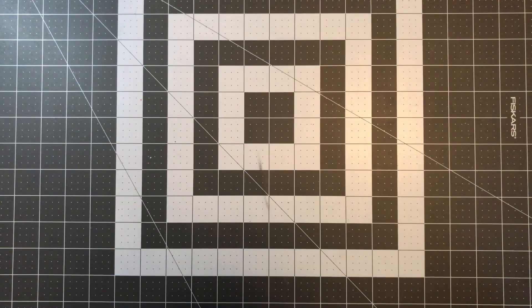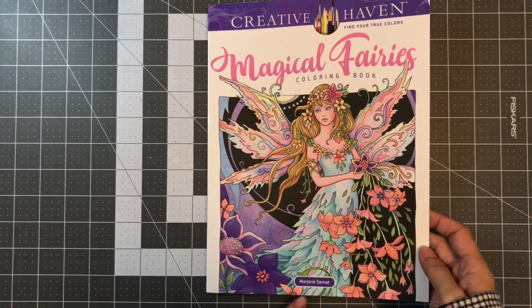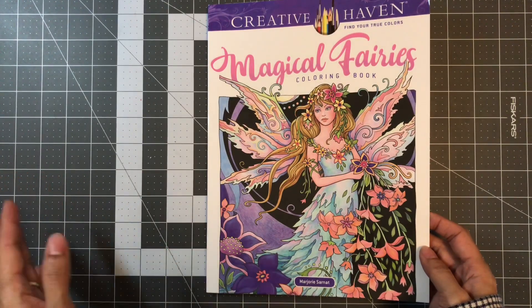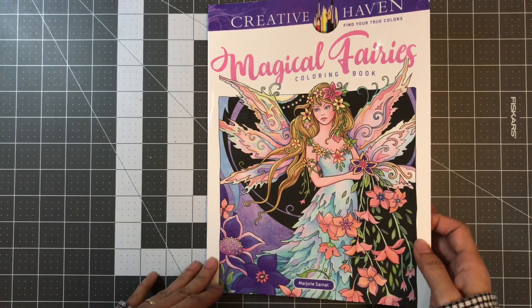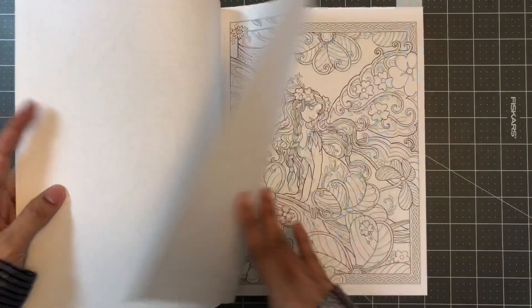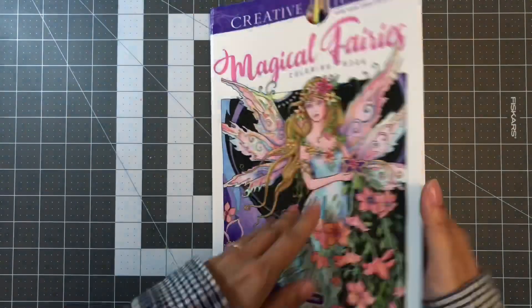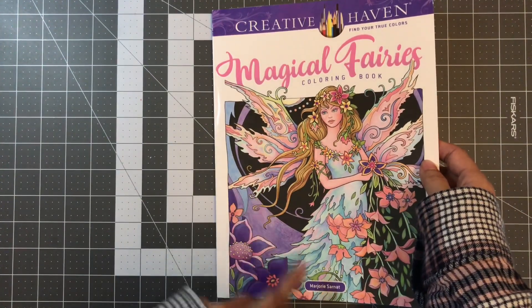This past week I ended up getting Creative Haven Magical Fairies by Marjorie Sarnat. It was $3.36 on Amazon — it was on my list and I wanted it. I don't think you can go lower than $3, so I went ahead and got it. I'm really happy I did because I really love the line artwork, and I don't have any Marjorie Sarnat coloring books. So happy I got this one — Creative Haven Magical Fairies coloring book by Marjorie Sarnat.